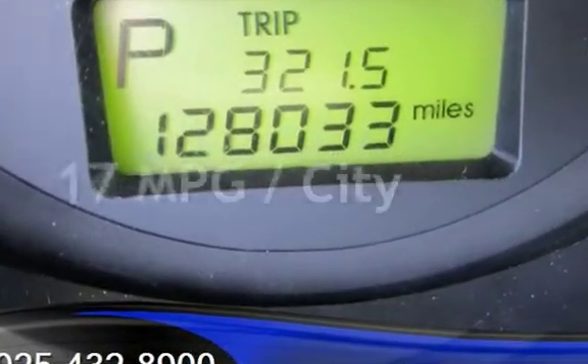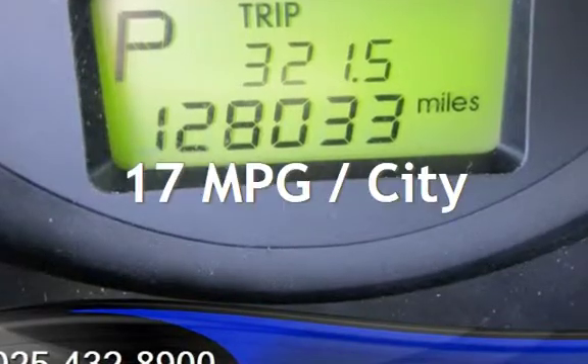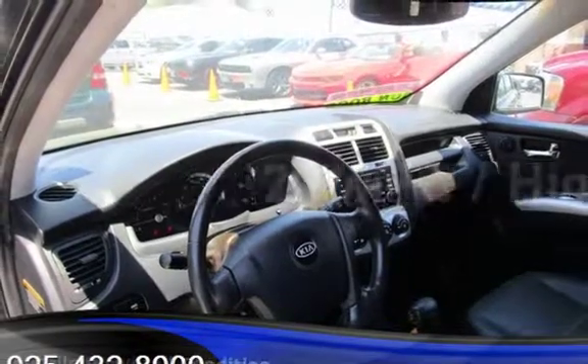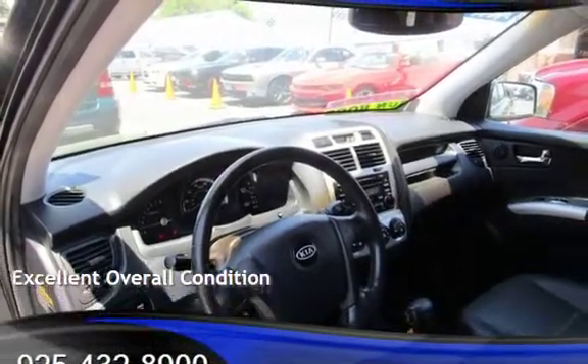Estimated fuel economy for this vehicle is 17 miles per gallon in the city and 21 miles per gallon on the highway. This vehicle is in excellent overall condition.